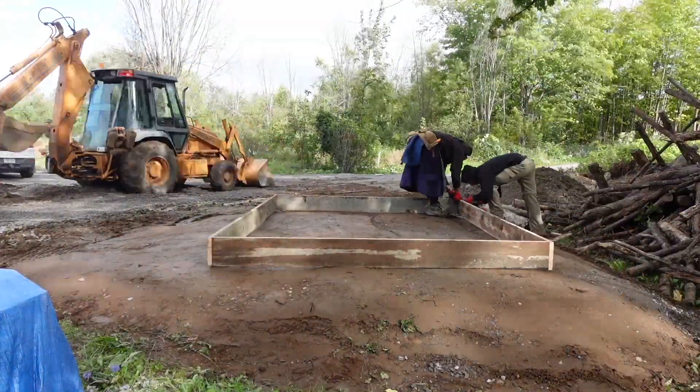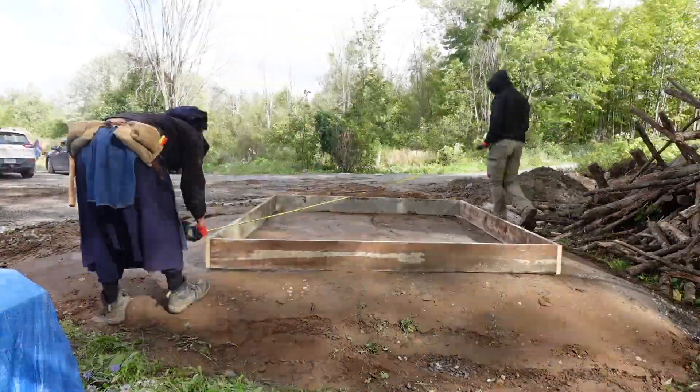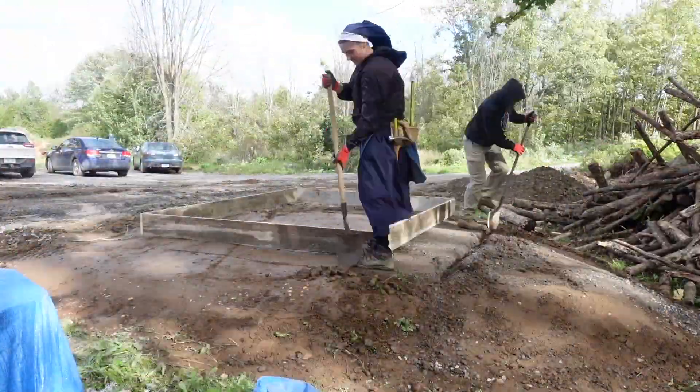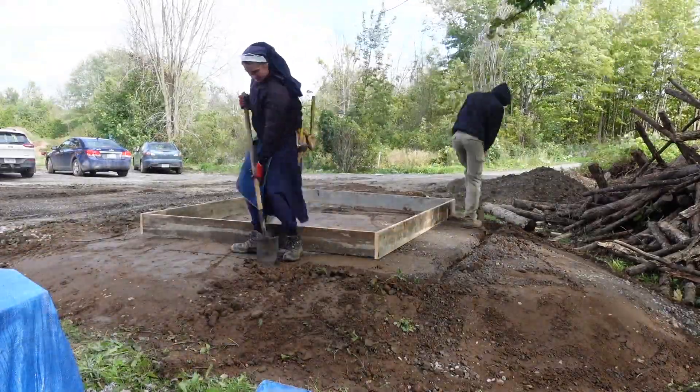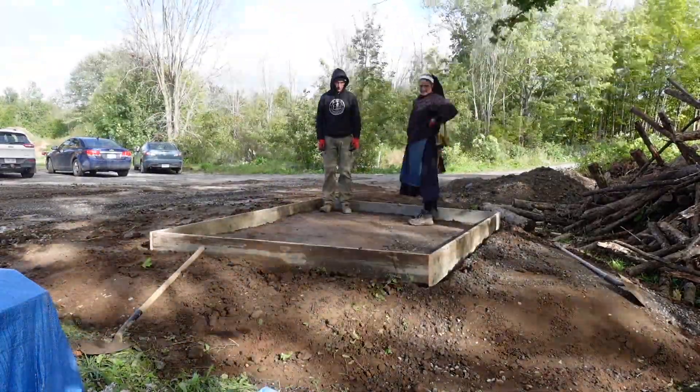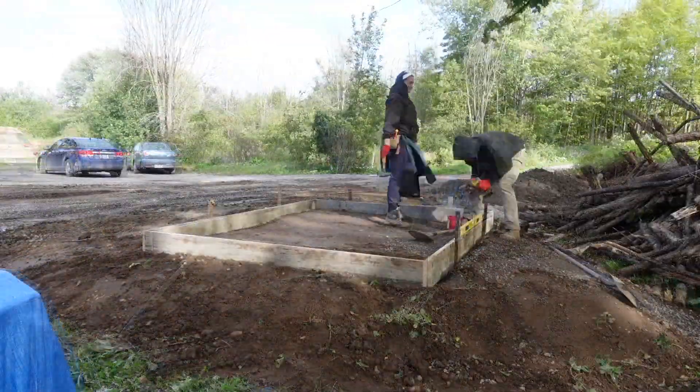Here we have Sister Jean-Paul Marie and Jerome building the footing for what will eventually be the outdoor furnace that will heat the convent. Looks like the BBB team have been really good teachers, because now they can do it all on their own.